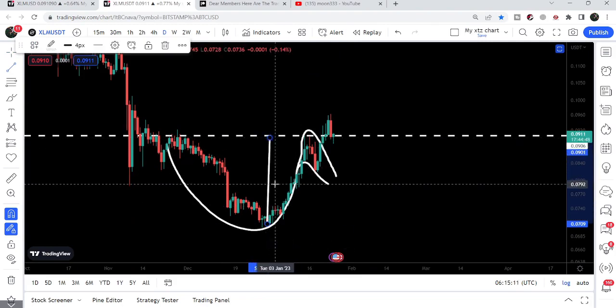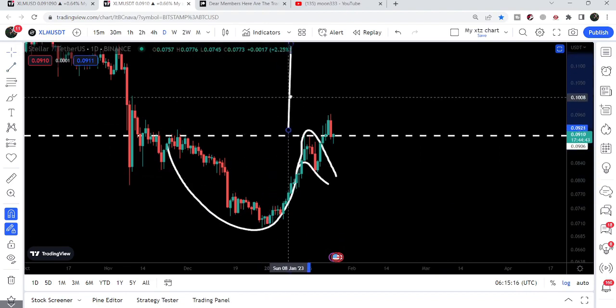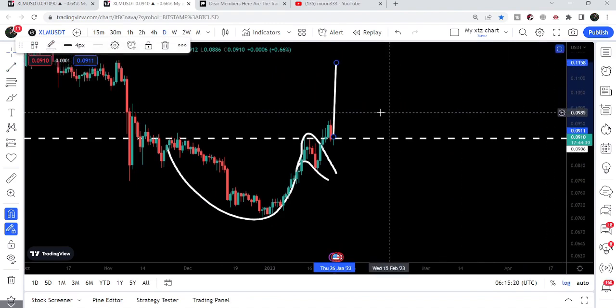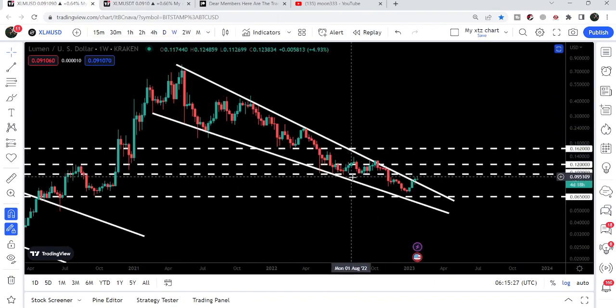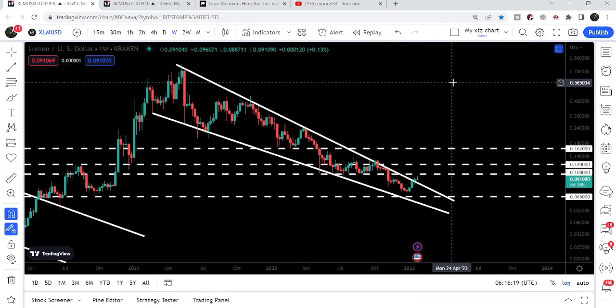Let me share the target again for this cup and handle breakout. In case of a successful retest of the previous resistance of the cup as support, we can expect a move of approximately 11.5 cents to 12 cents. Now let's take a look at the final target for this breakout on the weekly time frame chart, which is here at the top of the wedge — approximately at 80 cents.